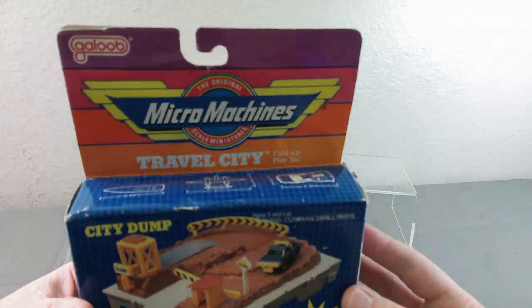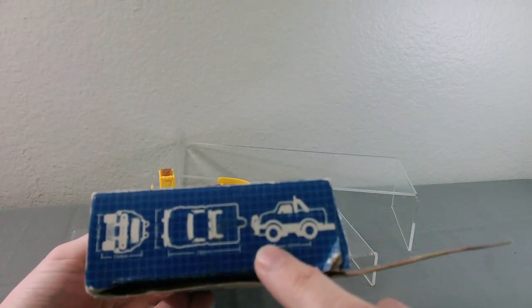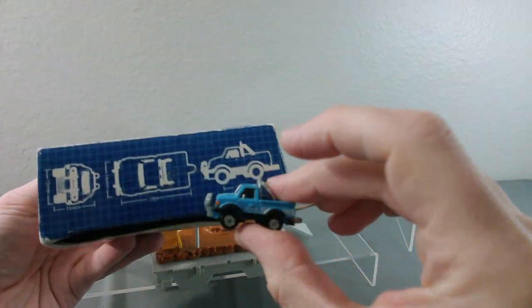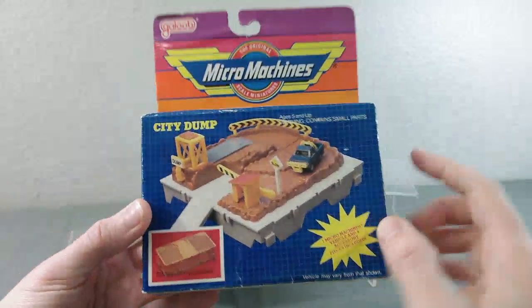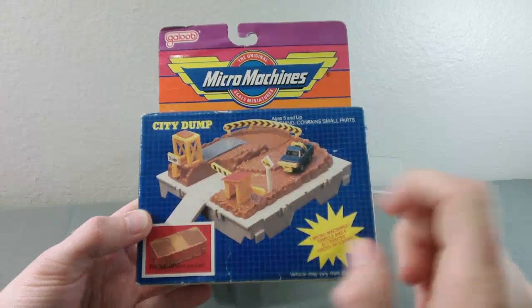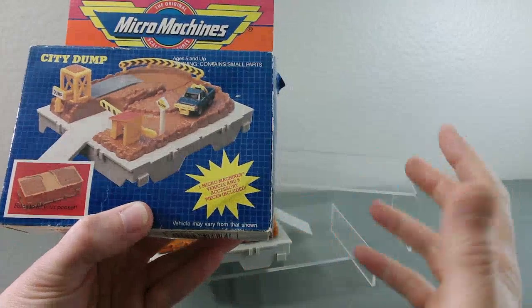Just to show you a little bit about the box — it comes with a blueprint-style scheme. It does show you the vehicle that it comes with; in this case, it's a pickup truck. It roughly shows you the scale of the vehicle, what the playset looks like, and what it looks like when it's folded, because these are folding playsets. It does tell you that it comes with one Micro Machines vehicle and accessories.